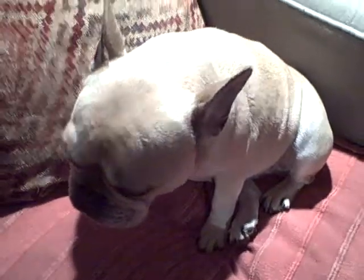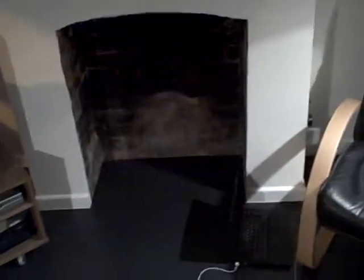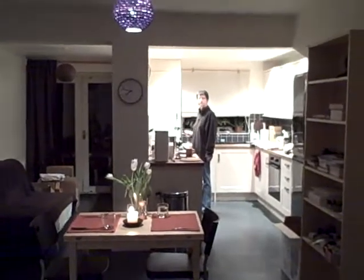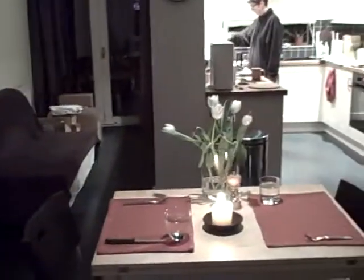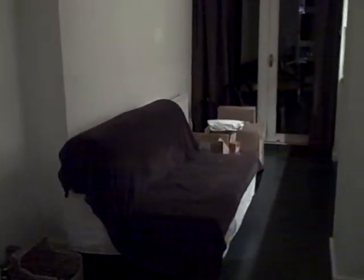All right, well you wanted to see the house so here it is, let's pan around here. There's Penny in the kitchen over there. As you can see we still have a little bit of junk around that we've got to get rid of, but here's our little table.